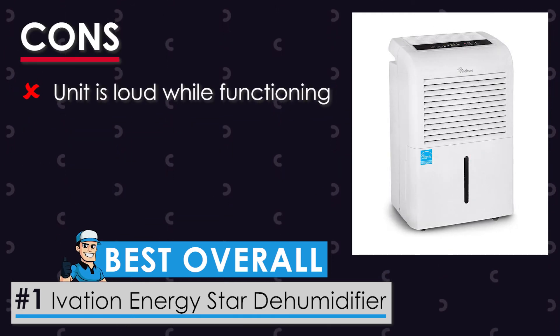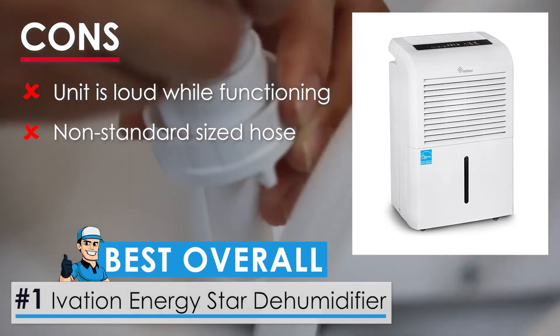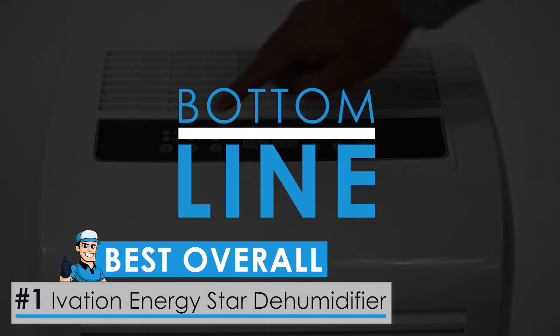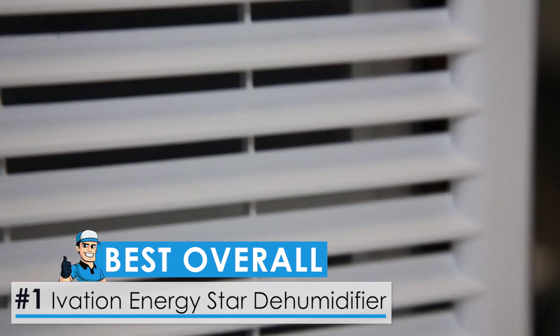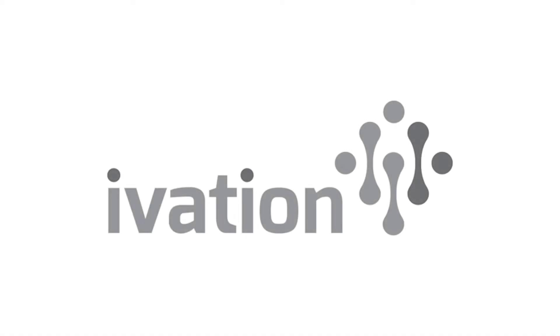A couple of cons: the unit is loud while it's functioning, causing quite a bit of disturbance, and the hose of the unit is of a different size than standard, and getting an extension is difficult. The bottom line: if you're looking for the best dehumidifier with a pump, this is where your search ends. It provides all the features you would want from a dehumidifier, including convenience. And that is why this unit tops our list.